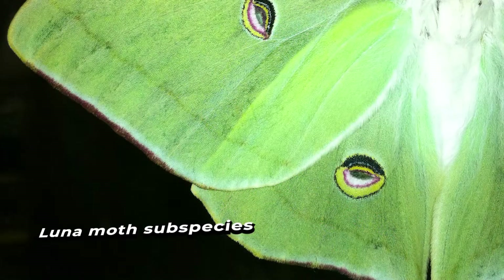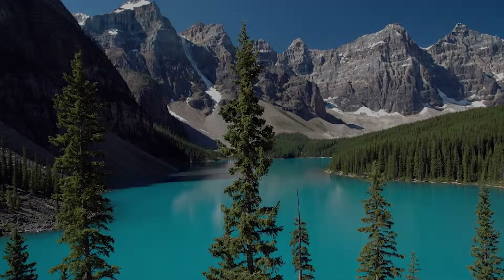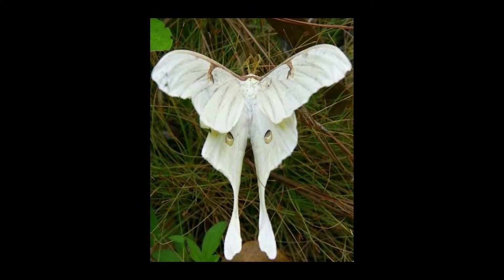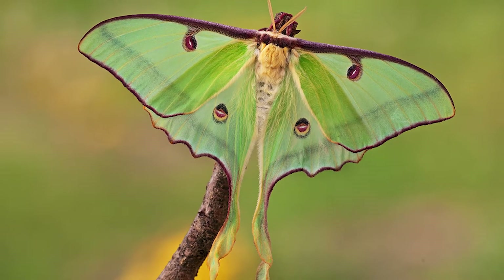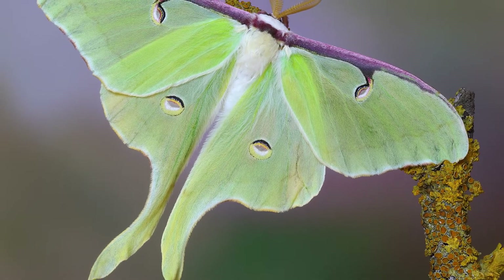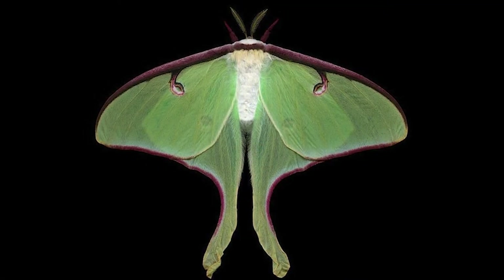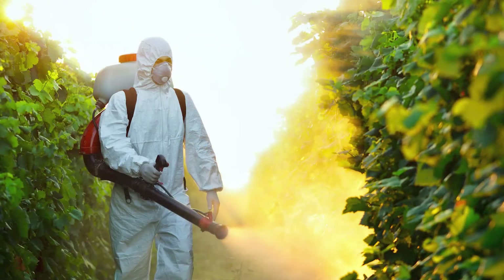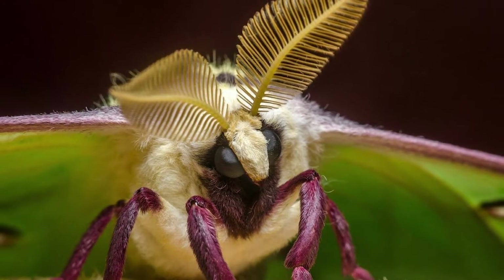Lune Moth subspecies: Lune Moths are a species of moth in the family Saturniidae. They are native to North America and some parts of Asia. There are several subspecies, including the Regal Lune Moth, one of the most beautiful and iconic moths in North America. With its large green body and long tail streamers, it is truly a sight to behold. Unfortunately, this magnificent creature is now at risk of extinction due to habitat loss and pesticide use, though it continues to enchant those lucky enough to see it.